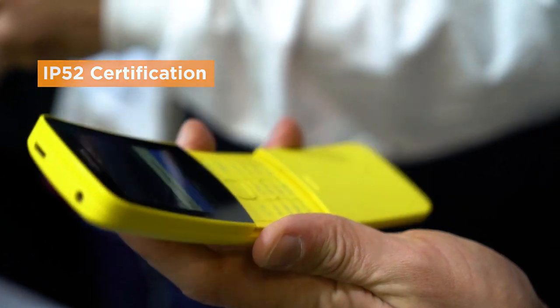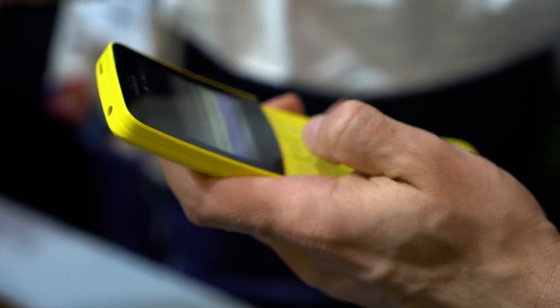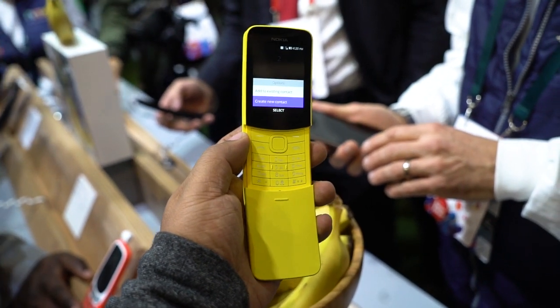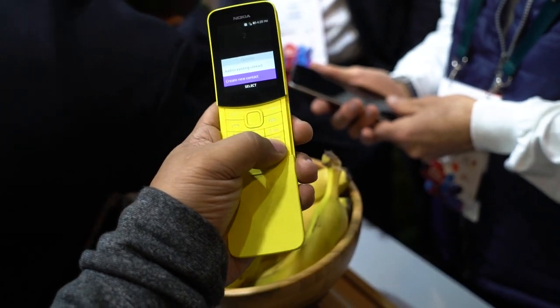The only difference when navigating this time compared to the Nokia 3310 is that there are more functions available than a standard basic phone, and that includes a few Google apps, including Assistant and Maps. More apps are said to be available on the phone's dedicated application store.